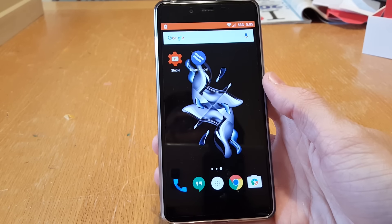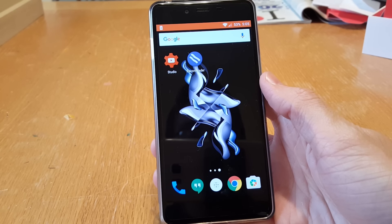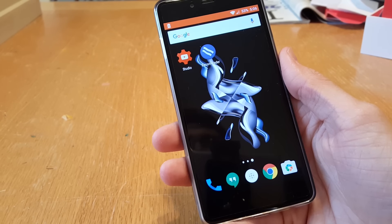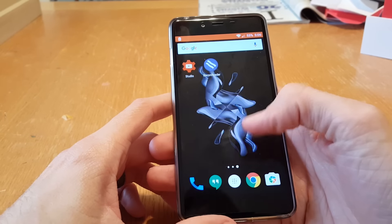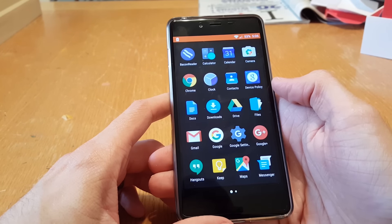What's up guys, Kyle here, and today I just want to make a quick video sharing with you guys my experience with the OnePlus X's battery life. I've owned the OnePlus X for almost two weeks now, and I decided to make this video because the battery life on the OnePlus X is definitely something to note.